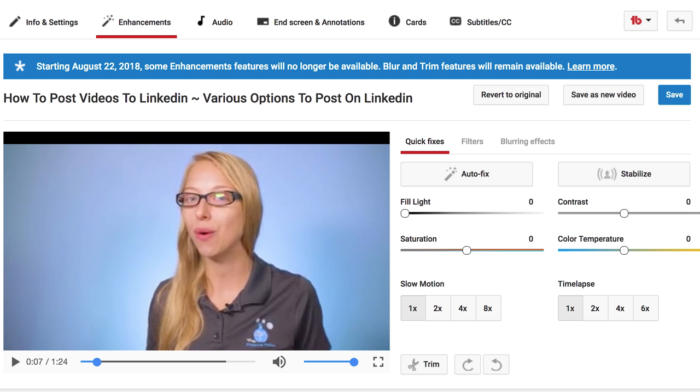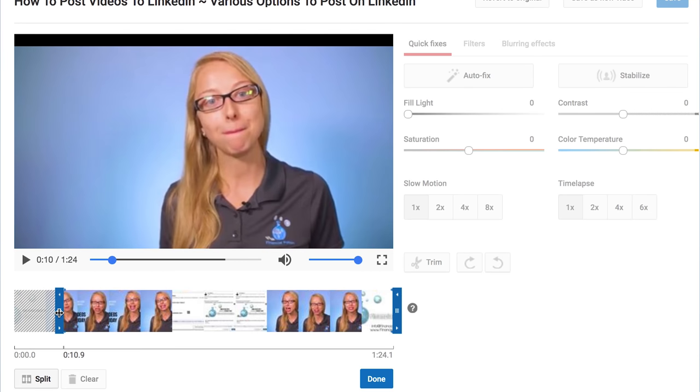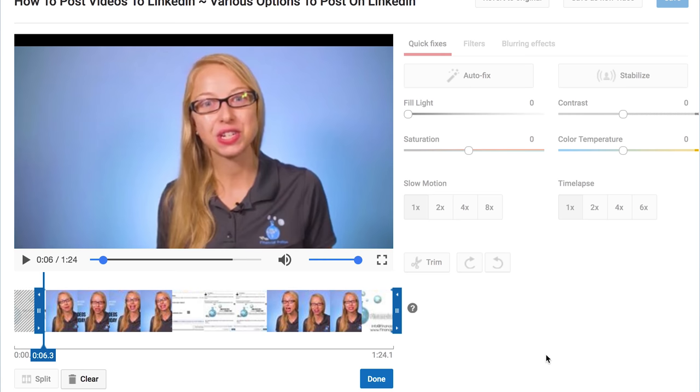You can also add blur effects, stabilize if you are a little too shaky with that handy camera, and most importantly you can trim the intro and exit of you pressing record if you're a one-person show. So yes, you can still use YouTube Enhancements to do basic editing and keep your videos engaging.